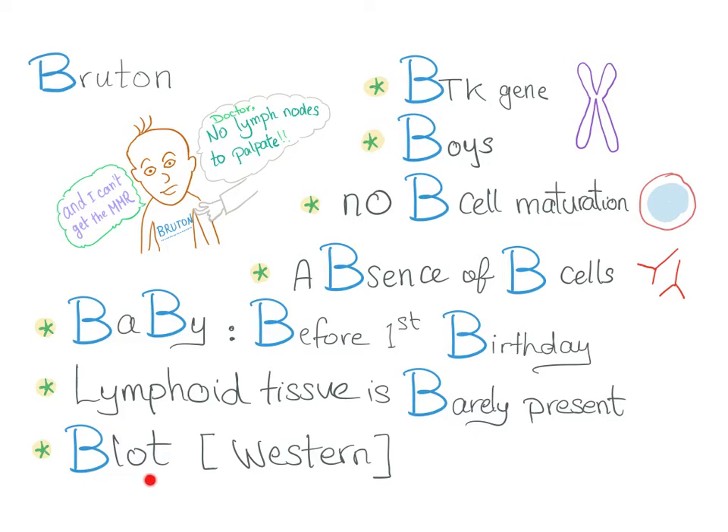How to diagnose? The confirmatory diagnosis is with the western blot. There is a video on the channel about how to differentiate between different kinds of blots. What's the treatment? We can use IVIG or some antibiotics, but those are supportive measures. There is no cure.